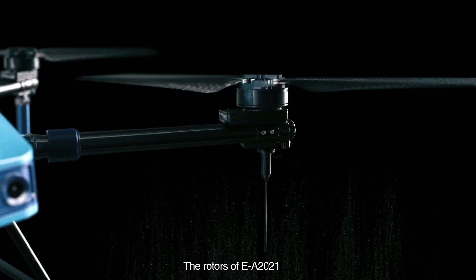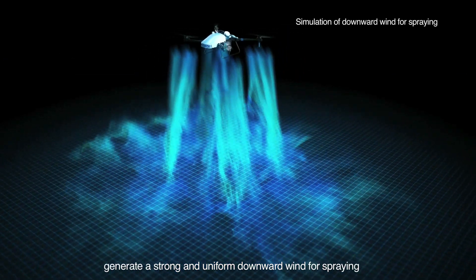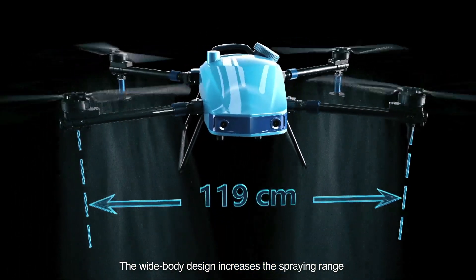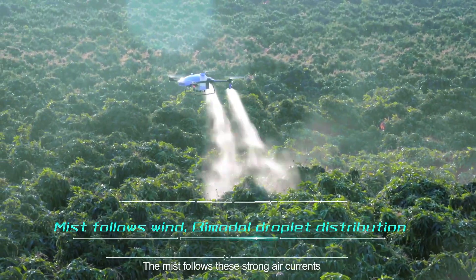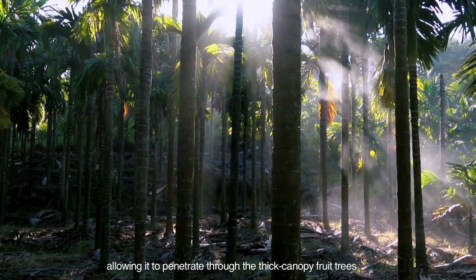The rotors of EA-2021 generate a strong and uniform downward wind for spraying. The wide-body design increases the spraying range and further improves the spraying uniformity. The mist follows these strong air currents, allowing it to penetrate through the thick canopy of fruit trees.